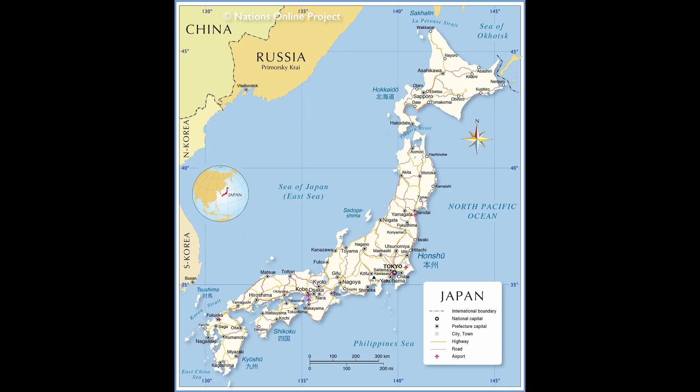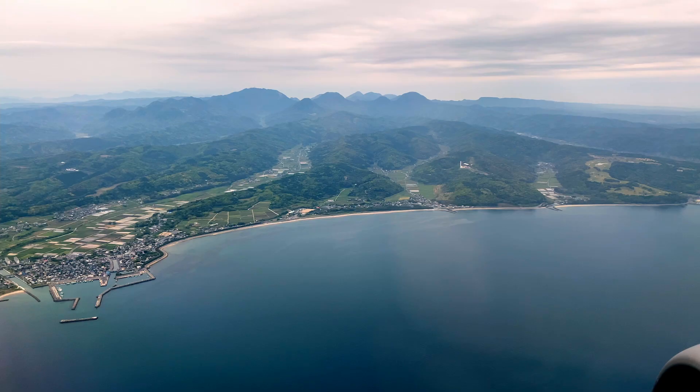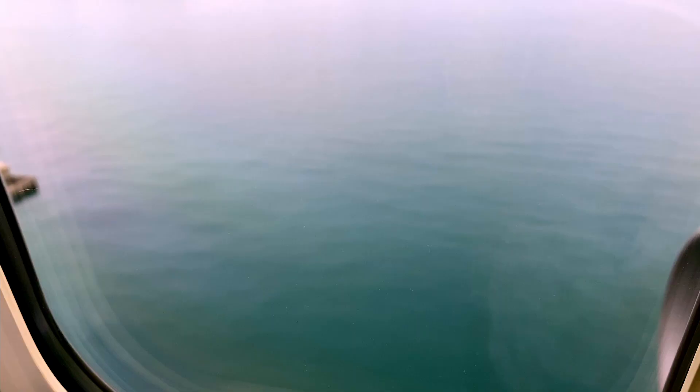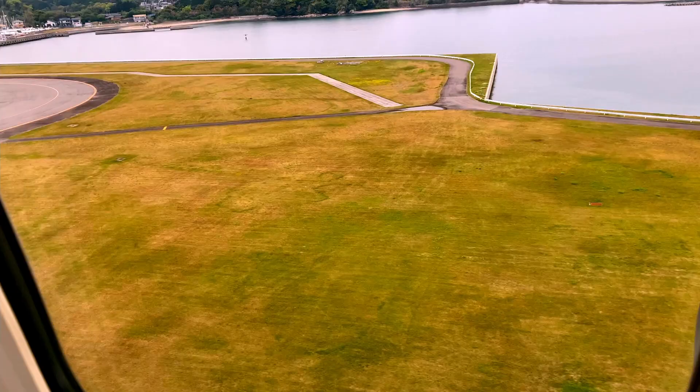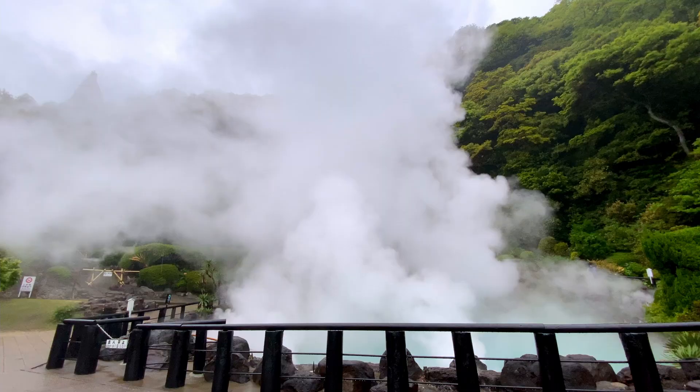In this mini traveling series, I want to be showing you Kyushu Island, specifically Oita and Fukuoka prefectures. The easiest way to get to Kyushu from Tokyo is to take an airplane. There's also the option of taking the bullet train but it takes quite a long time from Tokyo, so I highly recommend you just take the plane. My first video of this series is going to be the city of Beppu located in Oita Prefecture.